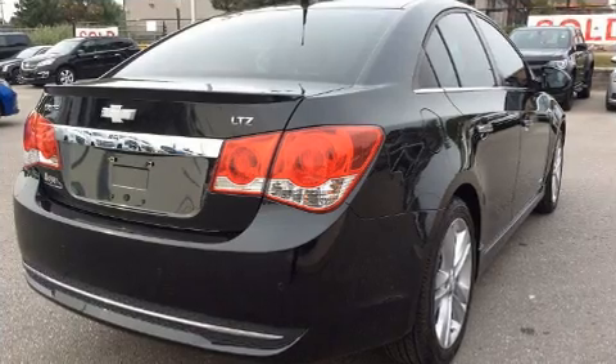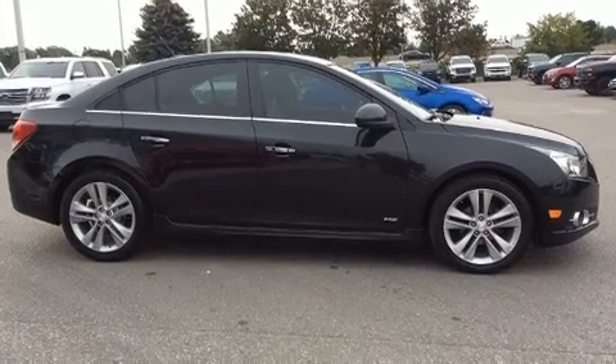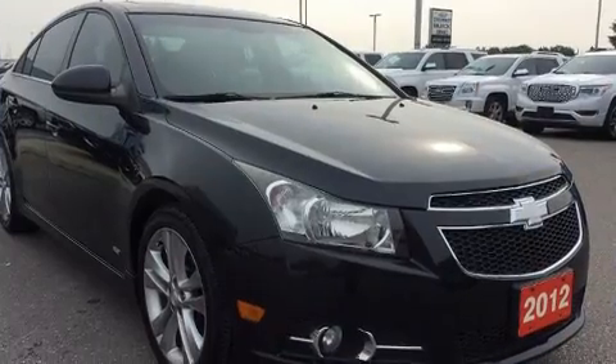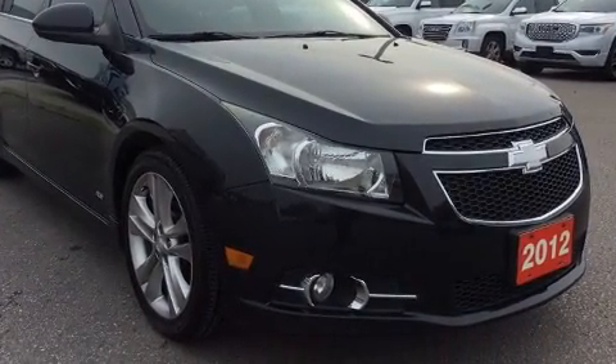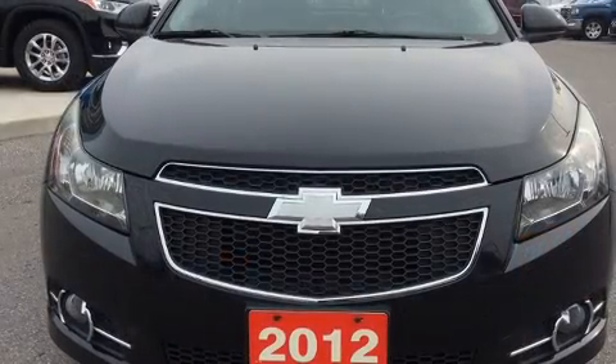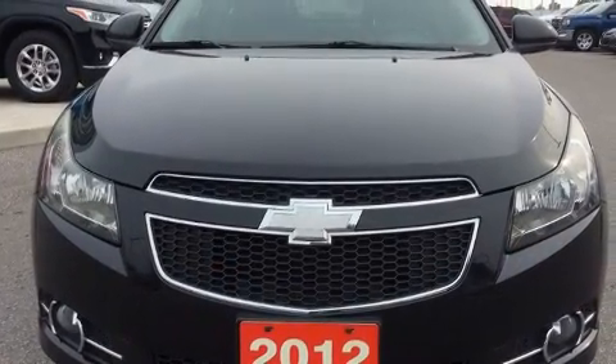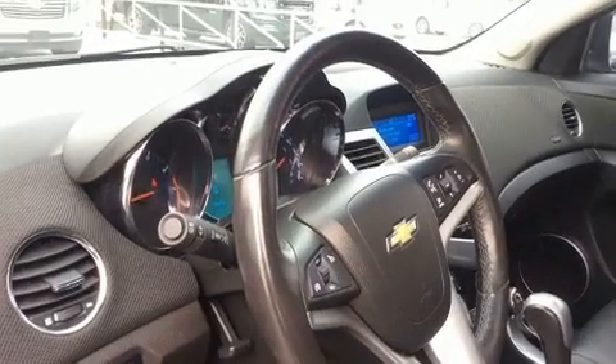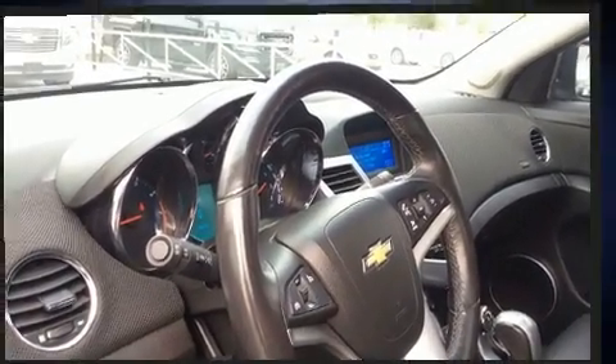one-touch window functionality, an automatic dimming rearview mirror, heated door mirrors, and remote keyless entry. A premium sound system drives nine speakers, providing you and your passengers a sensational audio experience.